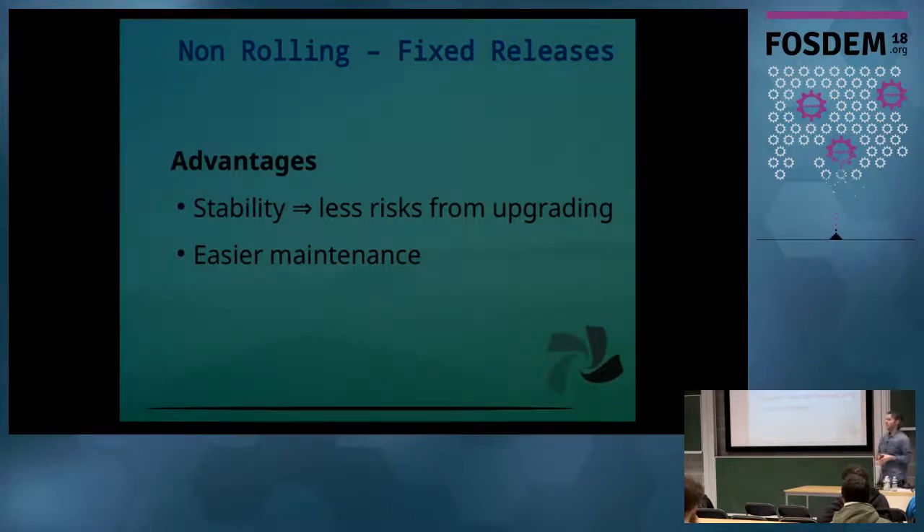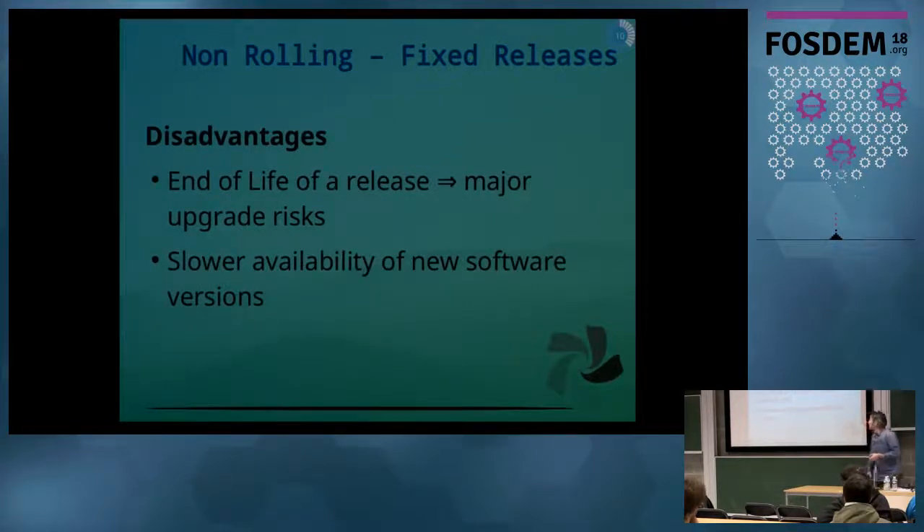Regarding the fixed release model, the main advantage is, of course, stability, and that comes from the distribution, which also makes it easier to maintain. The major disadvantage is that these fixed releases usually come in the form of series. So when a new series is out, you have to update from the old series to the new one, so things get complicated and you could end up with stability issues.